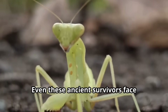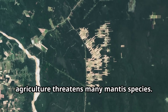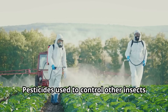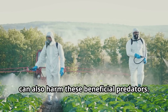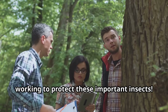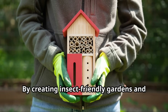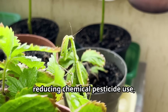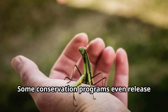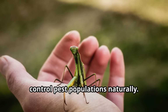Even these ancient survivors face challenges in our changing world. Habitat loss due to development and agriculture threatens many mantis species, and pesticides used to control other insects can also harm these beneficial predators. The good news is that many people are working to protect them — by creating insect-friendly gardens and reducing chemical pesticide use, we can help praying mantids thrive. Some conservation programs even release mantids into areas where they can help control pest populations naturally.